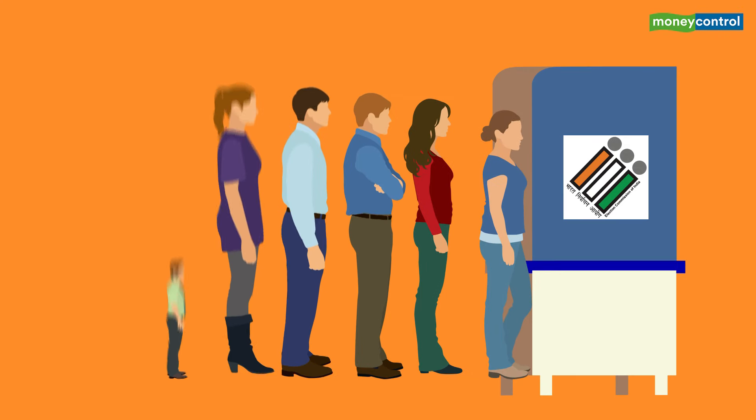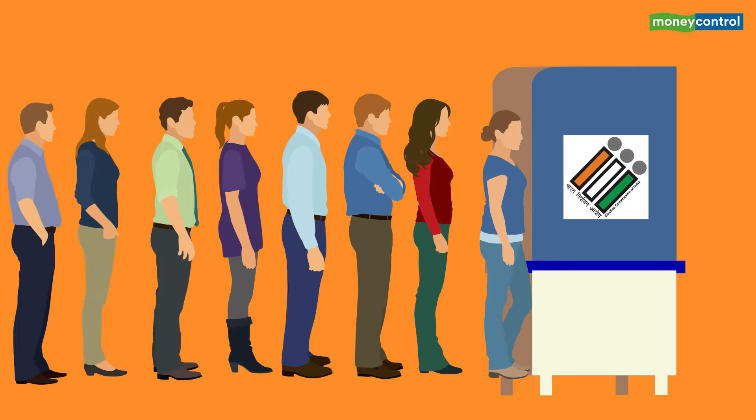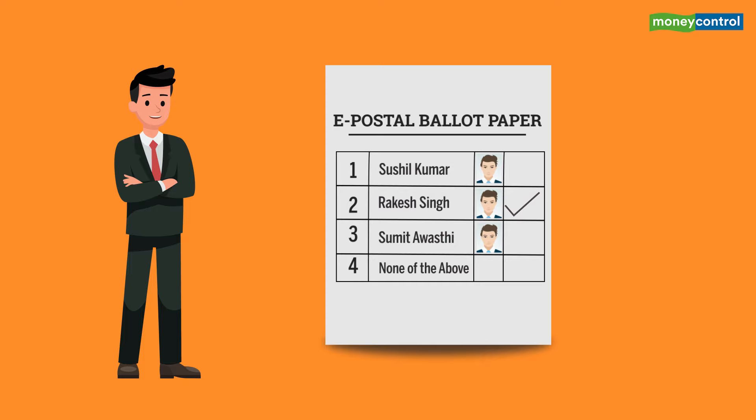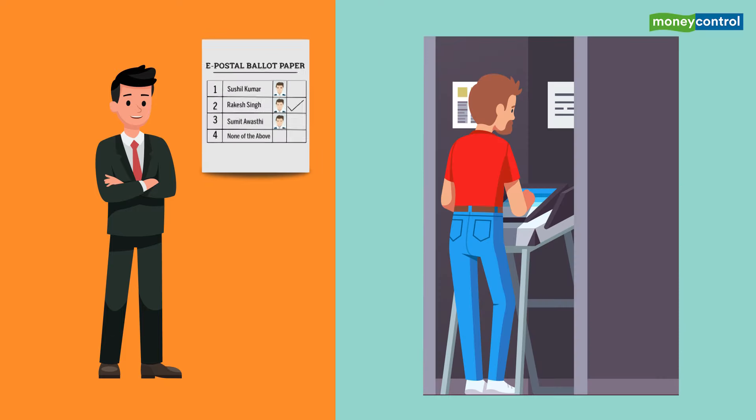Long queues of voters in polling booths are a familiar sight during elections. However, some voters are allowed to cast their vote through postal ballot papers, as opposed to pressing an electronic voting machine or EVM button.